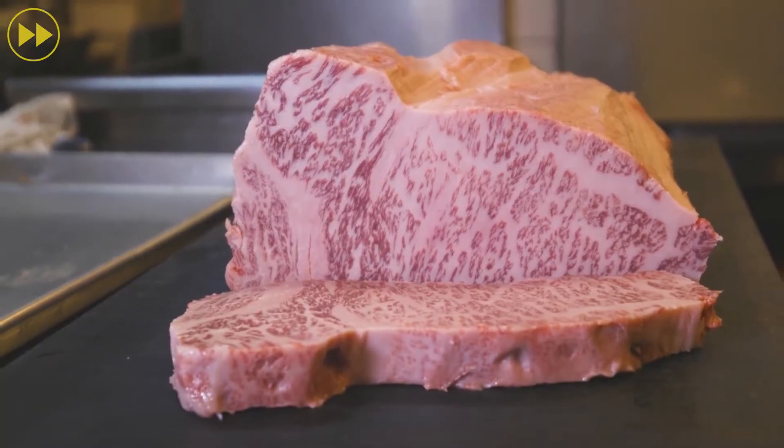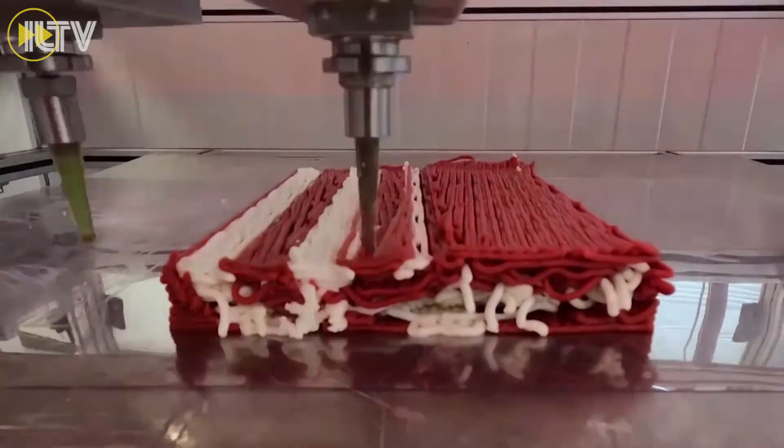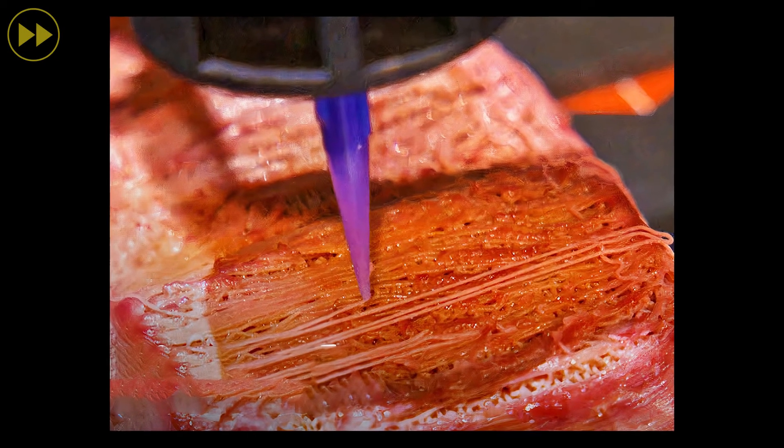As a model, the cross-section of a Wagyu beef was used. To solve the mincemeat effect found in previous labs, Osaka University used type 1 collagen acting like a tendon to support muscle tissue.